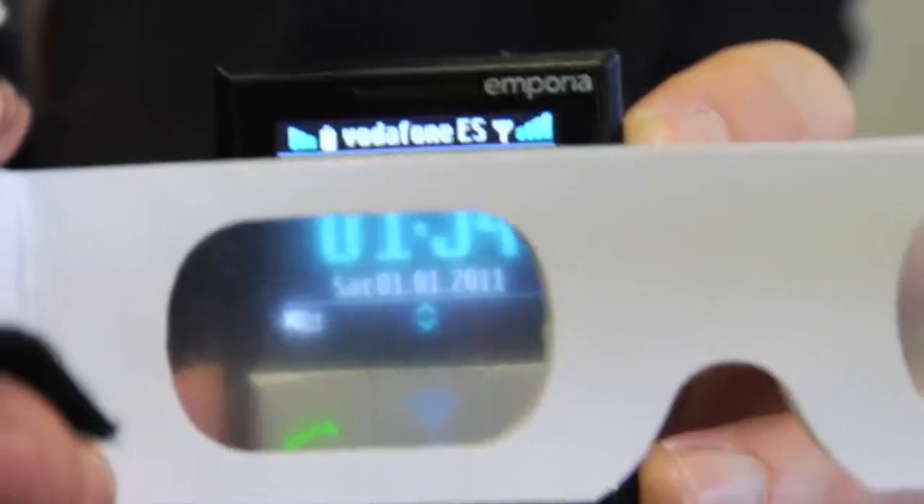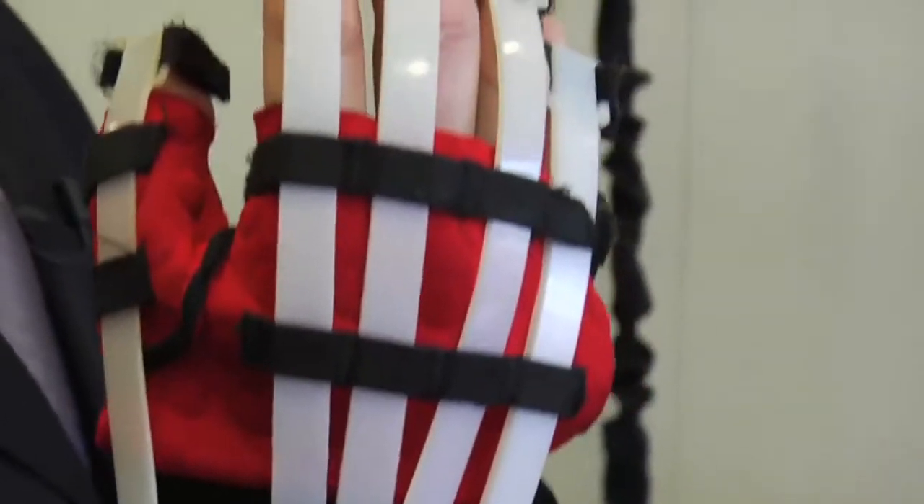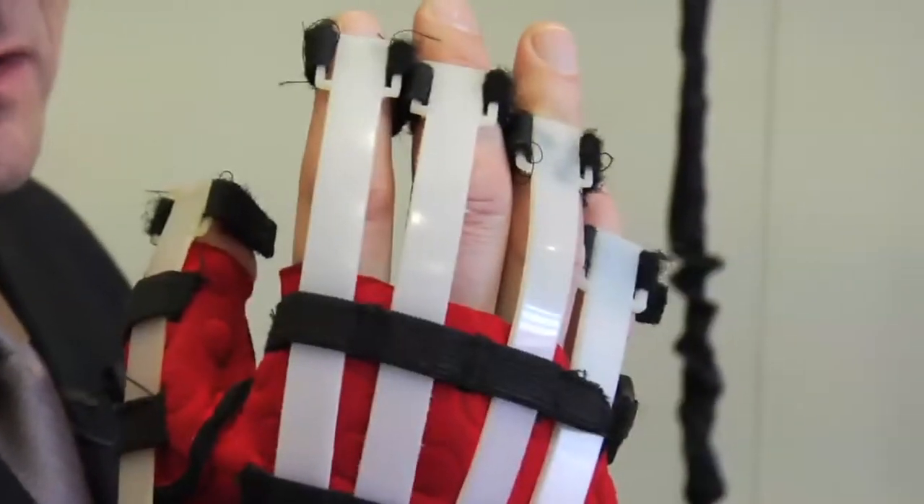These glasses help me understand how blurry and how difficult it is to see the display on these phones. This company makes specialized phones that are designed to make it much easier for senior citizens to operate the phone, to see the display, to push the buttons.